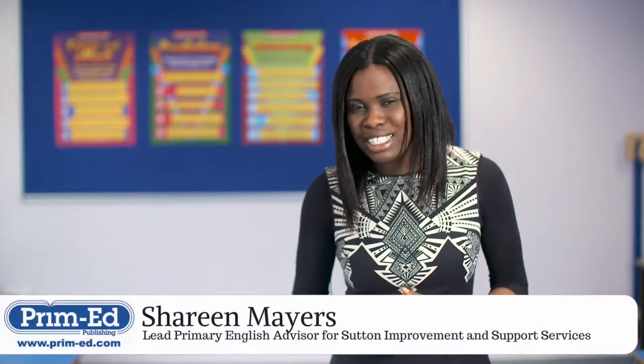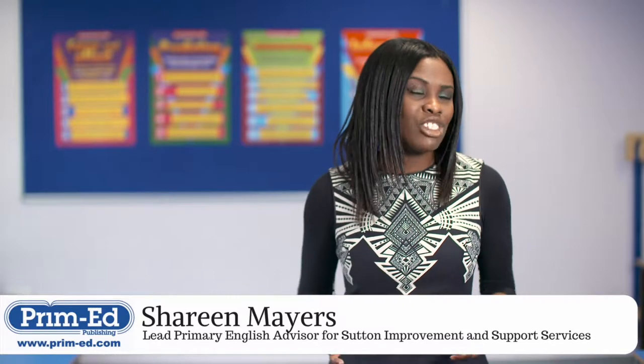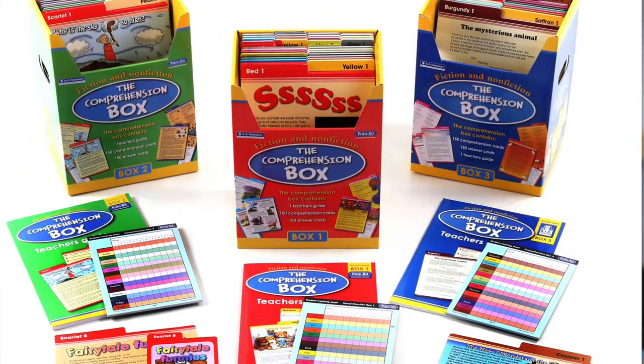The Comprehension Box allows pupils to apply their comprehension skills across a range of text types. Comprehension skills really need to be taught explicitly, and the Comprehension Box allows pupils to achieve this.